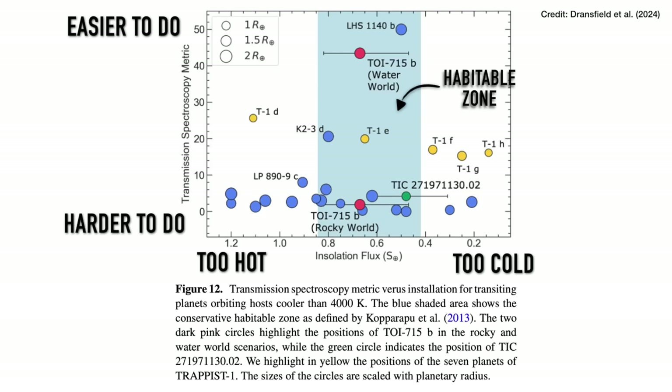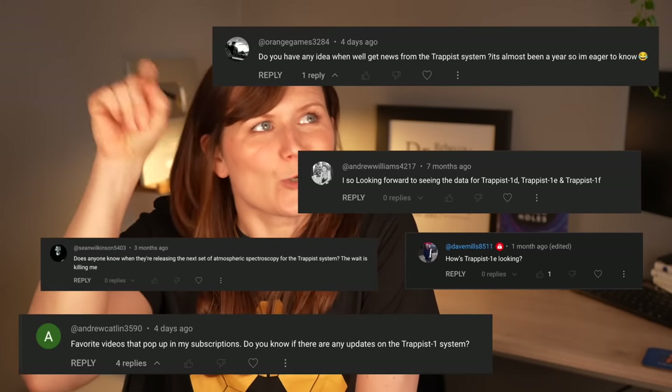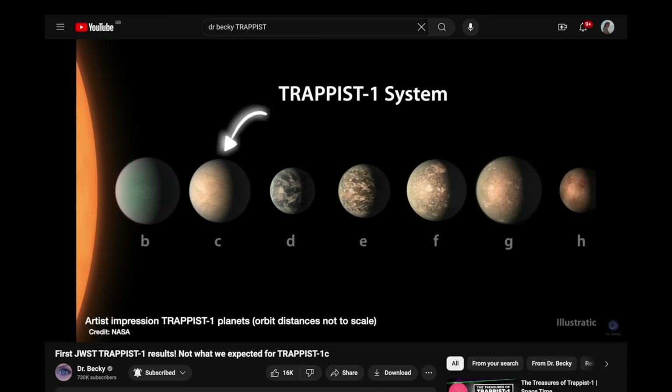For JWST, we need that transmission spectroscopy metric to be above around 12 to be able to study their atmospheres. You can see in this plot that the TRAPPIST-1 planets, plotted in yellow, just about make it above that cut. So for everyone asking where the TRAPPIST-1 data from JWST is — we want to see it because these are Earth-like rocky planets in the habitable zone — it's coming, it's just really, really difficult. You need to observe many, many transits because their metric is so low, and when JWST is busy doing other things you have to time it properly. Good science just takes time.